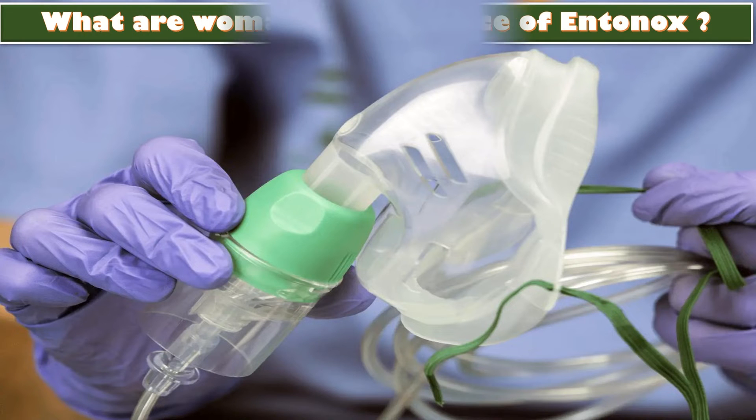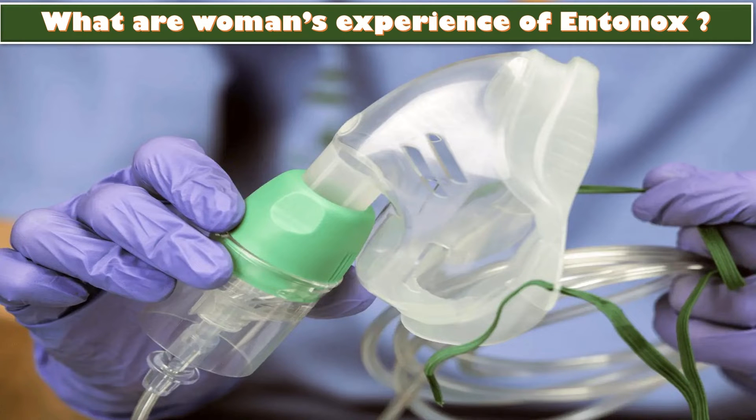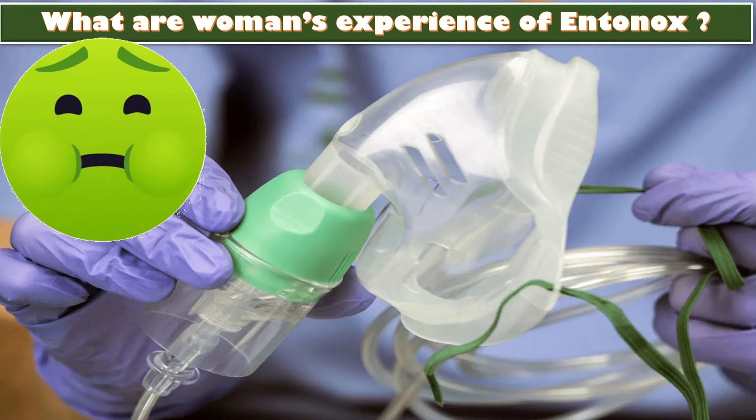What are women's experiences of Entonox? Women who use it like being able to control it themselves. However, Entonox can make some women feel nauseous and lightheaded.